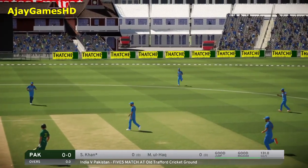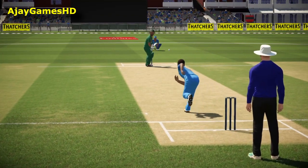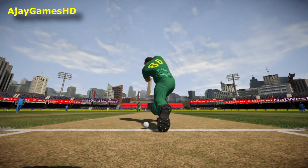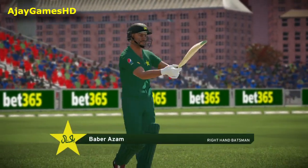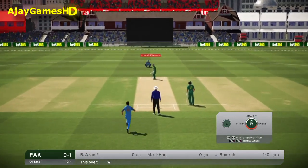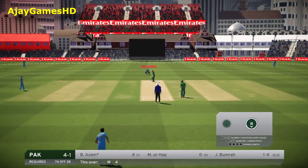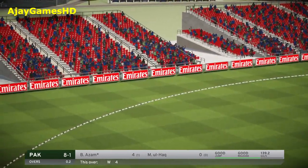Huge wicket this. The batsman has been in impressive form lately, and this is a massive breakthrough. It is a massive breakthrough. Hits the rope with the first ball there — well done. That was there to be hit, and it was absolutely pummeled.